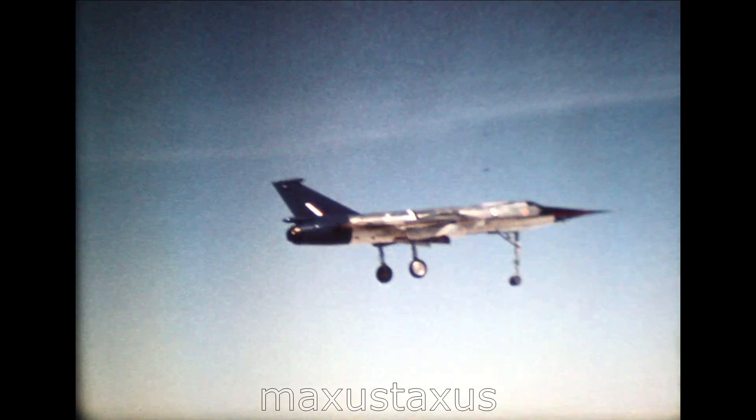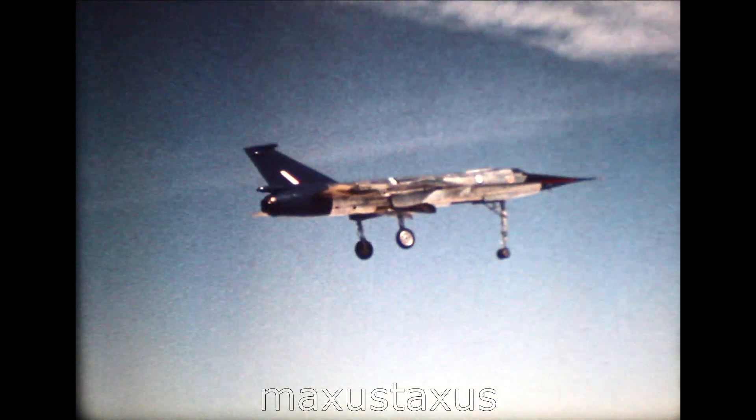With undercarriage lowered, we're now on the letdown for the final approach to land.